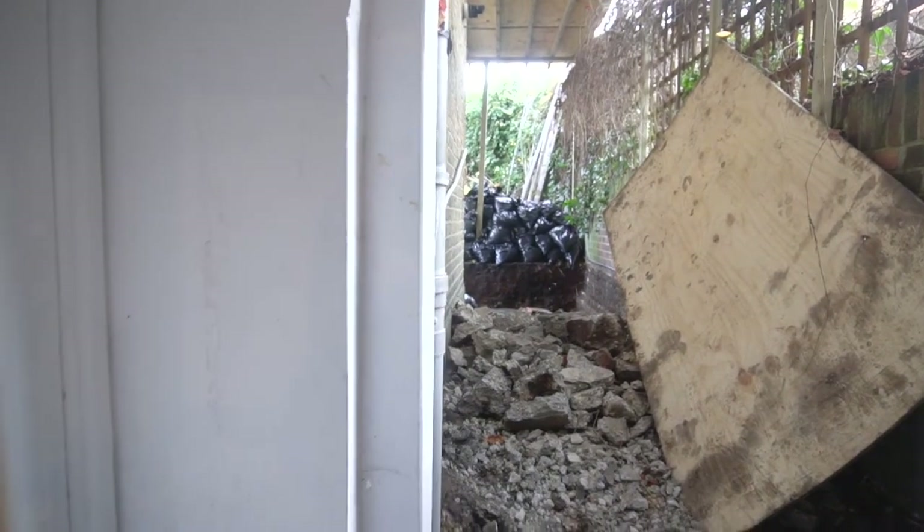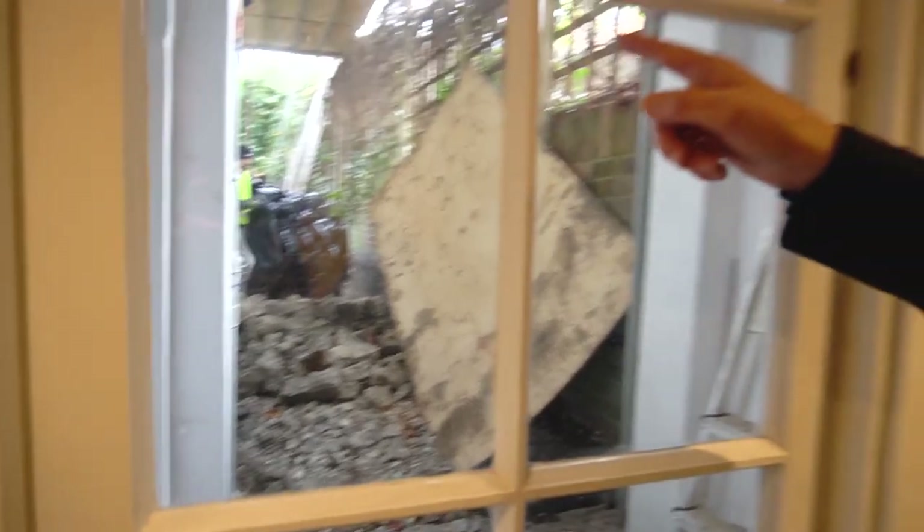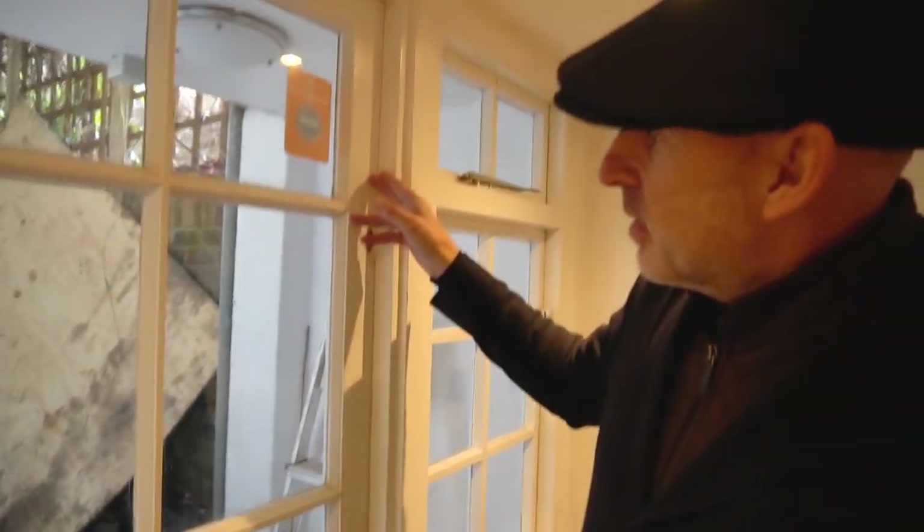This wall here — that's the old bedroom — is going to be taken down, and then we're going to build out the side return right to the side here, creating that open-space kitchen for the new area, which I'll take you up to have a look at now.